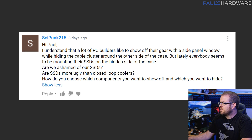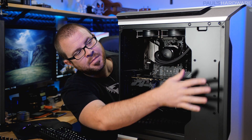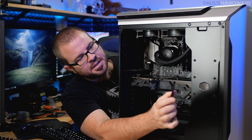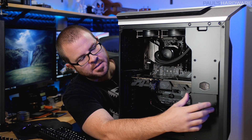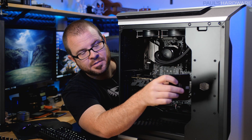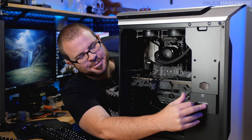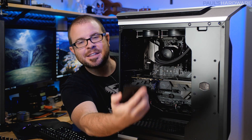Next question from Psypunk215: I understand a lot of PC builders like to show off their gear with the side panel window while hiding cable clutter on the other side, but lately everyone seems to be mounting their SSDs on the hidden side. Are we ashamed of the SSDs? Are they more ugly than closed-loop coolers? And how do you choose which components to show off? I've had this situation myself several times. If a build has a power supply shroud, it might have SSD mounts on top of it — a very nice location. Or with this SL600N, it has mounts right here for SSDs with plugs on the back, but where the connector actually is matters. The Samsung drive's connector is on the right side, so if mounted there the wires come out on the right. The SanDisk drive was printed the other way, so flipping it would make the writing upside down. That was enough for me to move it to the rear mount.